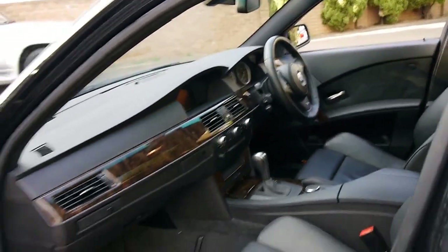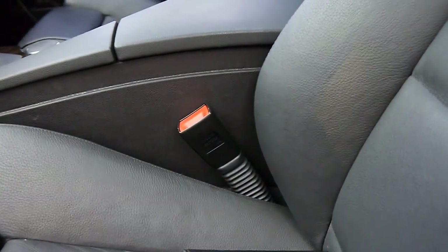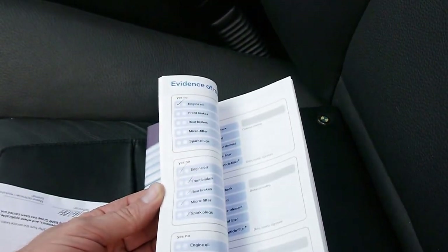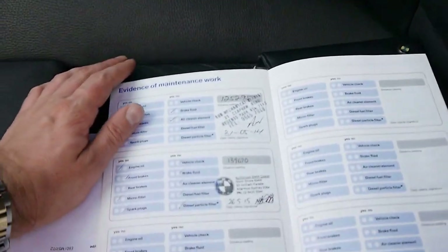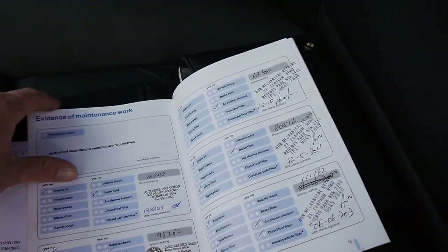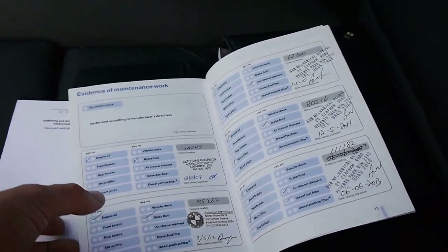It's got a sunroof. We'll have a quick look at these logbooks and I think they're excellent. For some reason with diesels they tend not to be serviced very well — I think it's because owners believe that being a diesel you can do big kilometres between servicing. This last service was done at 139,000 kilometres, then 125,000, 111,000, and it goes right back to the beginning.